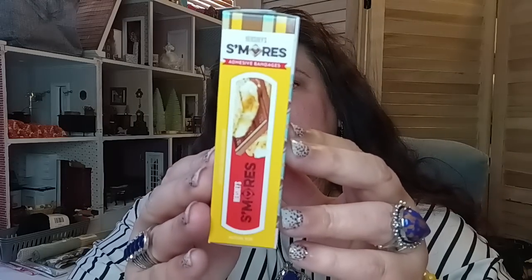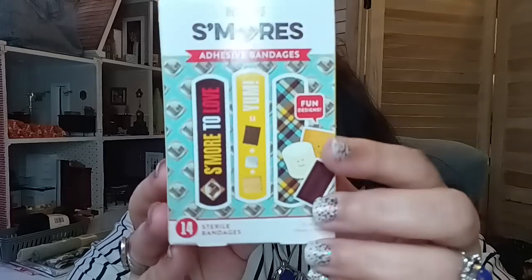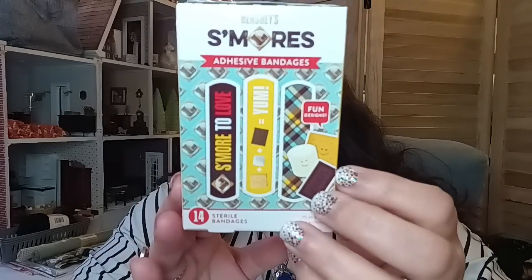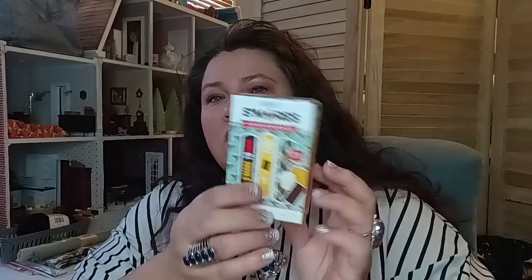I almost forgot — in the medicine aisle they have the Hershey's S'mores adhesive bandages. I saw somebody else share this, I think it was Pookie's View. I thought they were really cool looking because I've got boys and they're always getting boo-boos — and I get them too. A fun band-aid find.